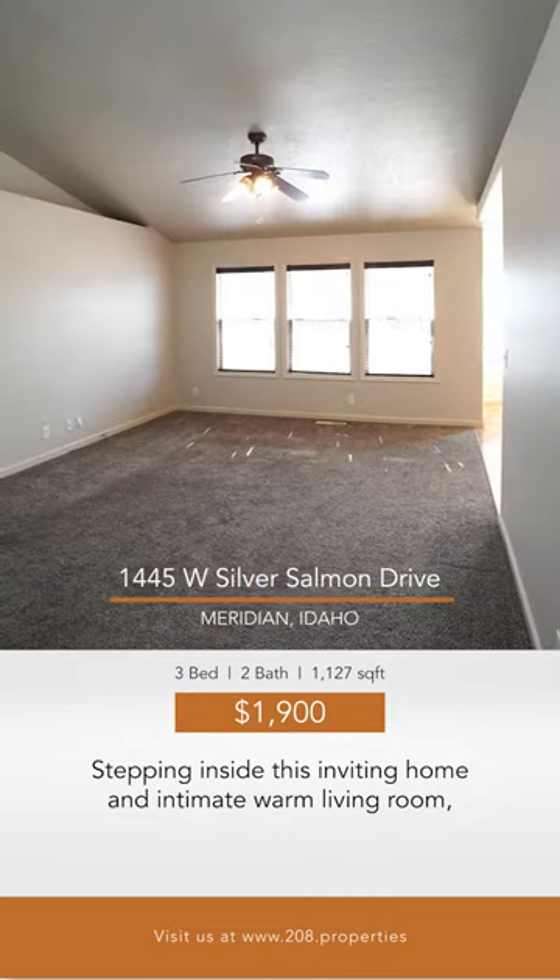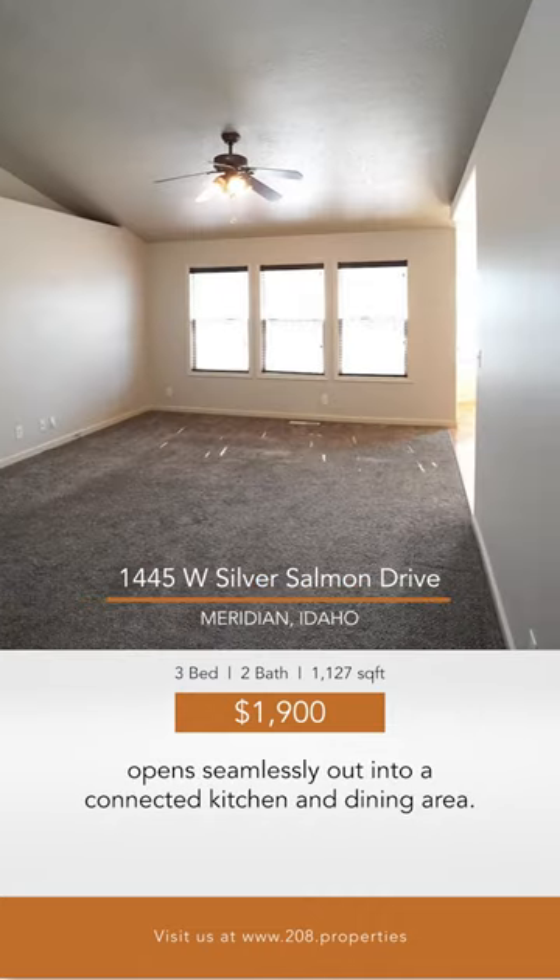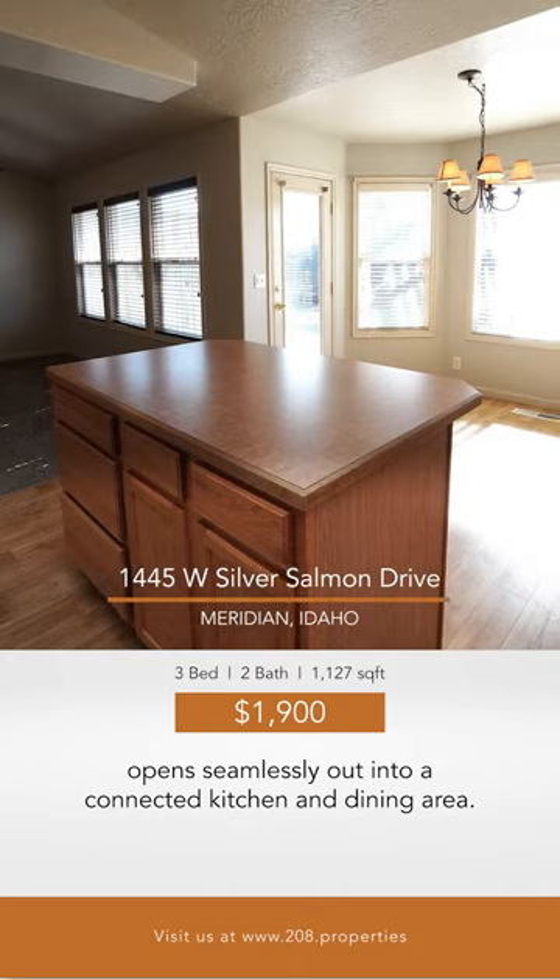Stepping inside this inviting home, an intimate warm living room opens seamlessly out into a connected kitchen and dining area.